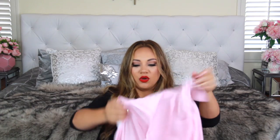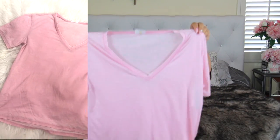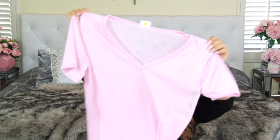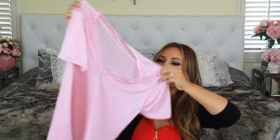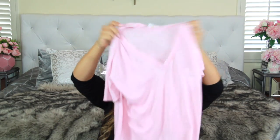Next from Nordstrom Rack is this basic pink t-shirt which I really like. I'm going to tie it on the side — I got it loose enough so I can do a little knot. This is by Abound, which I like as a brand, and it was only $16.97.